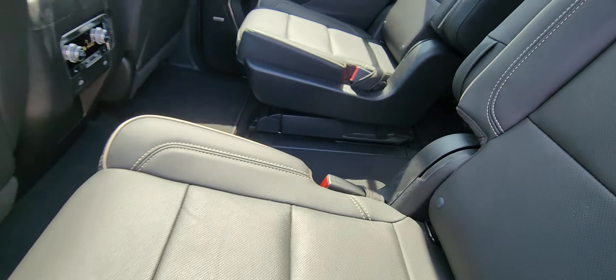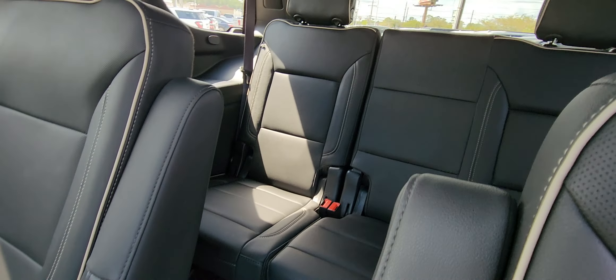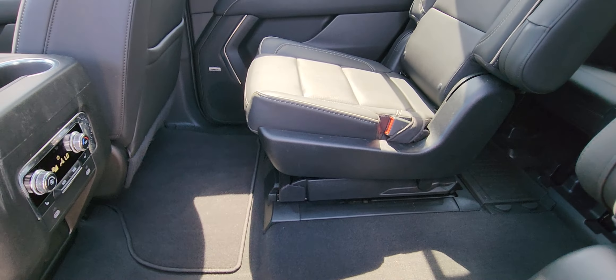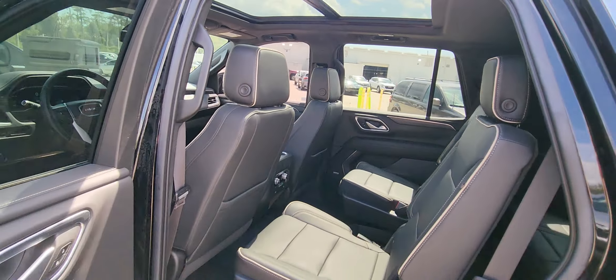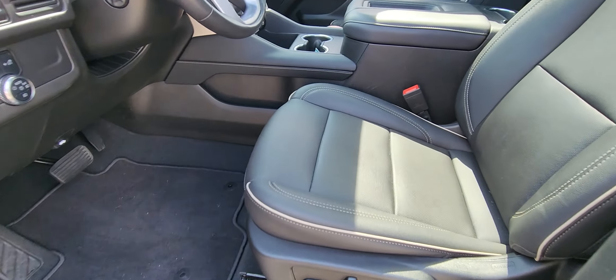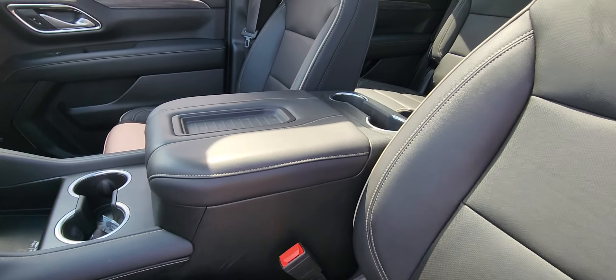Center bucket seats. A little more leg room in the third row, second row, and behind in the cargo area. There's your dark interior with the light tan tubing piping.